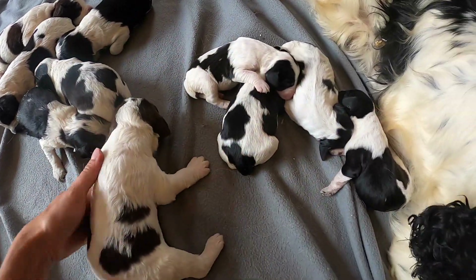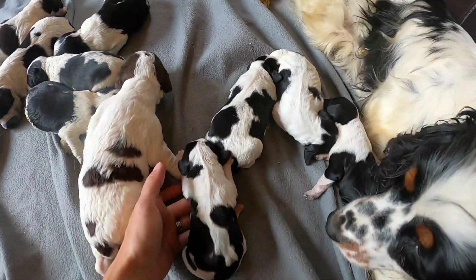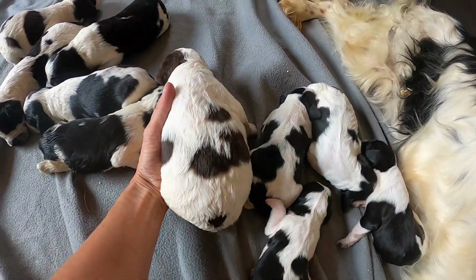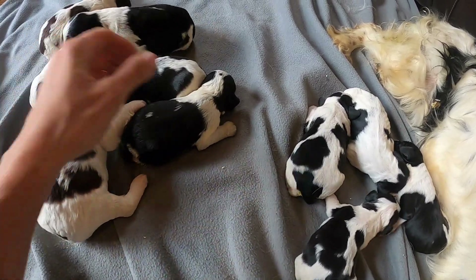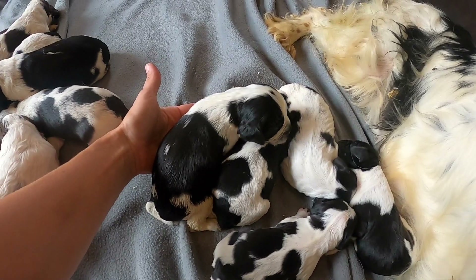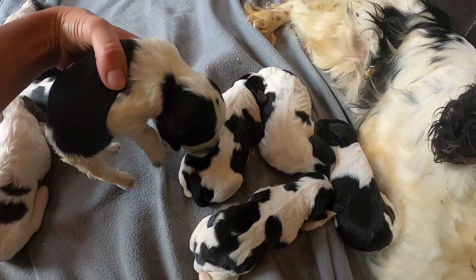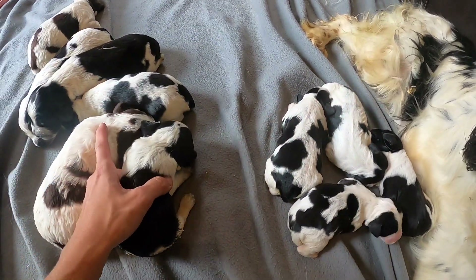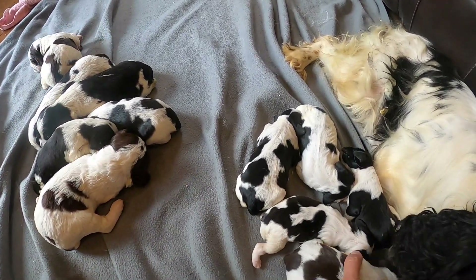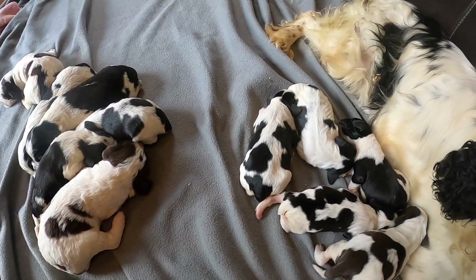You can really see the difference in size — Juliet's are three days old and these guys are 12 days old. It just gives you an idea of how fast they grow. It's always hard to believe, but here's a three-day-old puppy next to a 12-day-old puppy. This guy is pretty big — and this is actually the smallest out of Amelia's litter — but he's still pretty big compared to these guys. It gives you an idea of how quickly they grow in such a short space of time.